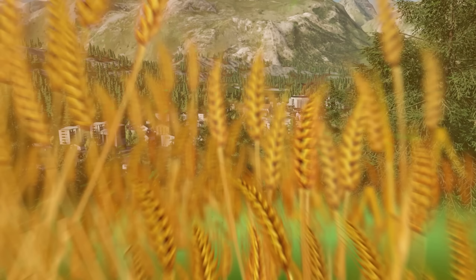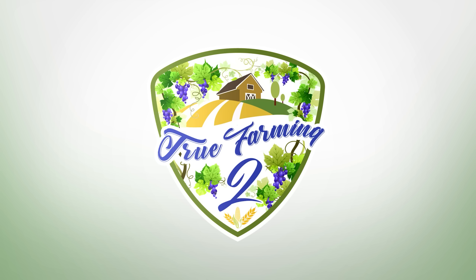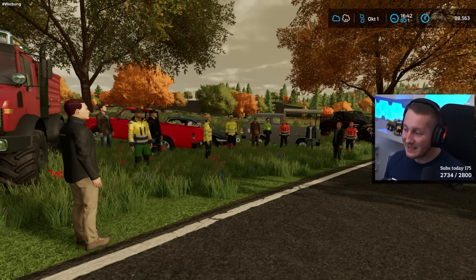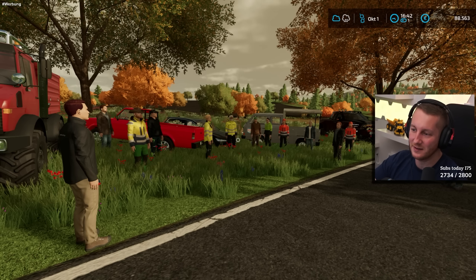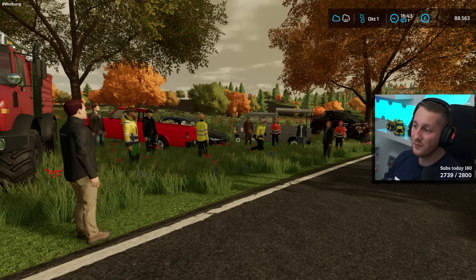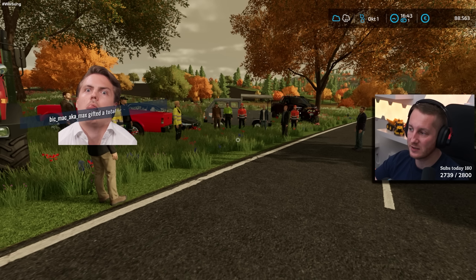Bis dahin, euer Manus. Hi Leute, herzlich willkommen zurück zu einer neuen Folge hier bei True Farming 2. Schön, dass ihr wieder eingeschaltet habt, meine Lieben – es geht weiter! Wir sind hier an der Parzelle 9 gerade versammelt.